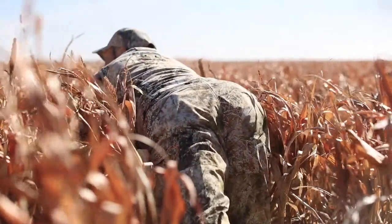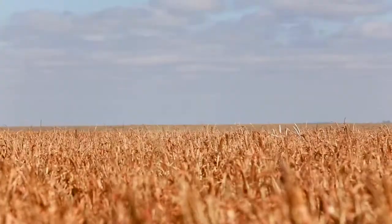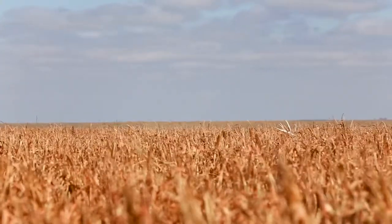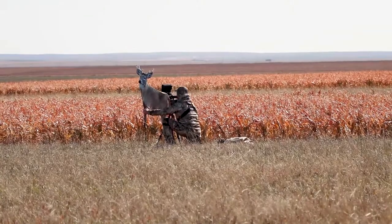One example where it worked for us was in eastern Colorado where we had stalked in on a buck. We had the shooter and the cameraman in position, but the buck was bedded and there was no shot. We used a Montana decoy, and when the buck stood up,